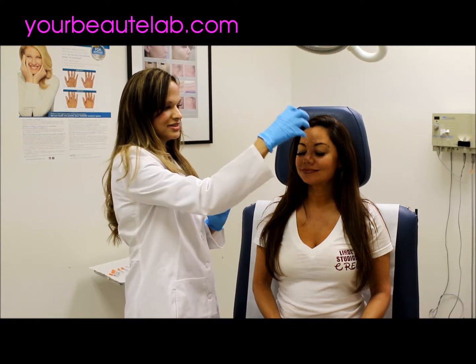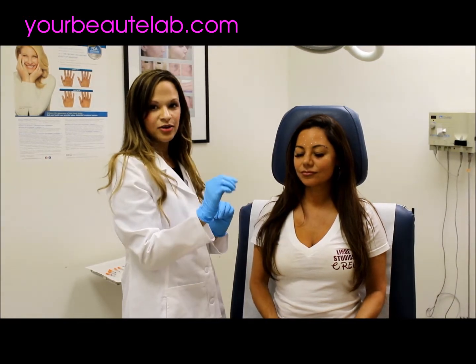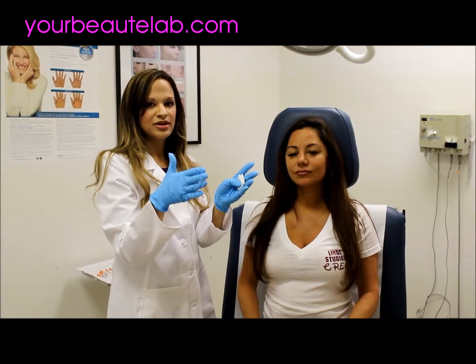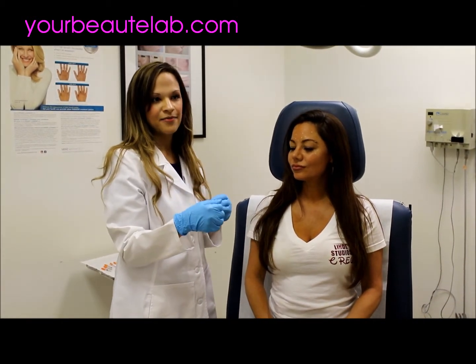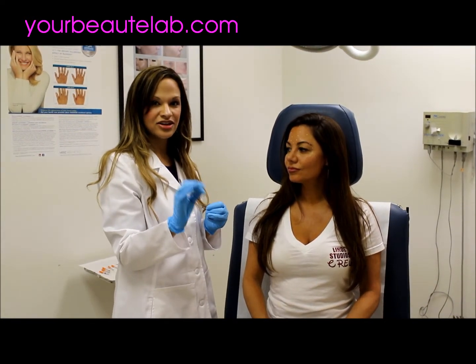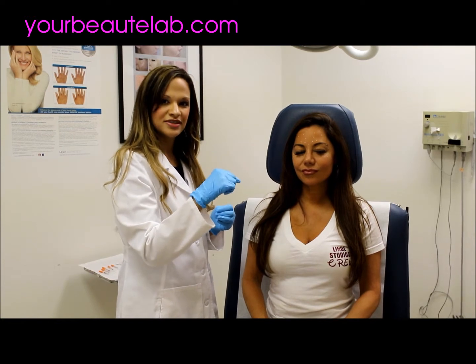We'll start with this area, which has the glabellar complex where you deposit the Botox into the muscle. Botox helps with relaxing the muscle so that you don't have the movement that causes an accordion effect, making the skin wrinkle over time. It lasts up to three months, sometimes four, depending on the person. If you're someone who does a lot of exercise, you may metabolize it quicker. We have several injection points, based on where her muscle movements are.